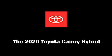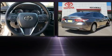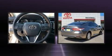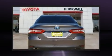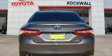Treat yourself to a test drive in the 2020 Toyota Camry Hybrid. This 4-door, 5-passenger sedan will allow you to take command of the road with confidence. It features a front-wheel drive platform, an automatic transmission, and a 2.5-liter 4-cylinder engine.